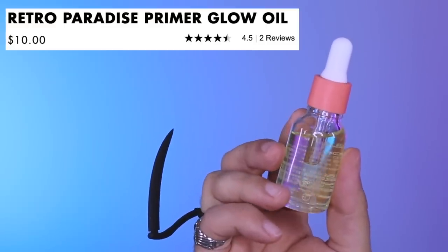So let's start with the Primer Glow Oil. This is an oil primer. I tend to stay away from oil primers myself personally, as I have very oily skin - but it's oily dehydrated. I do find oils can be a little bit hydrating; I use oils in my nighttime routine, but not in my before-makeup routine. My before-makeup routine is very mattifying. My morning routine is just regular, my evening routine is my oils and active ingredients.